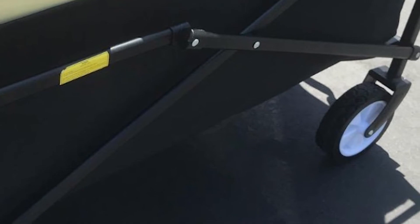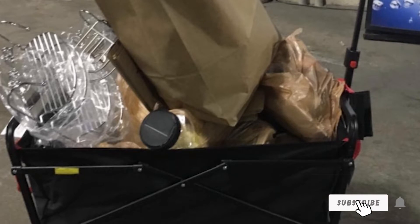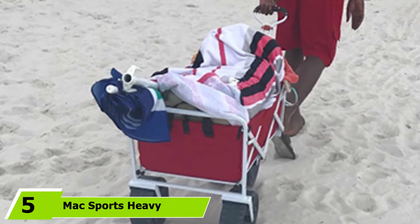Even though it's not packed with tons of features, this wagon is incredibly functional. It comes with a long T-shaped adjustable handle for easier pulling, as well as two extra mesh cup holders on the front for keeping drinks within reach.